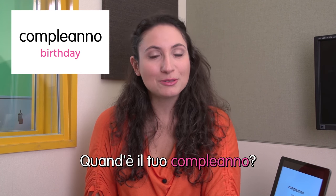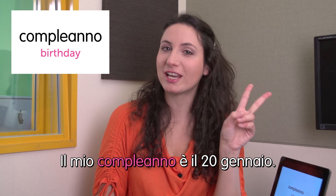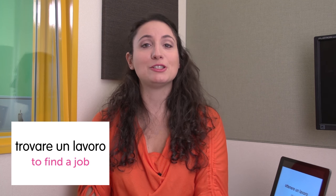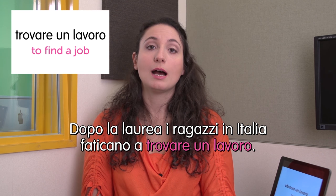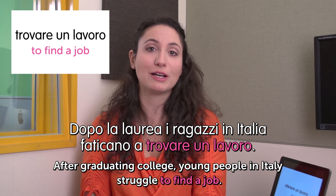Next word: compleanno — birthday. Quando è il tuo compleanno? When is your birthday? Il mio compleanno è il 20 gennaio. My birthday is January 20th. Next word: trovare un lavoro — get a job. Dopo la laurea, i ragazzi in Italia faticano a trovare un lavoro. After graduating from college, young people in Italy struggle to find a job.